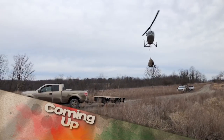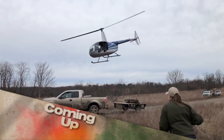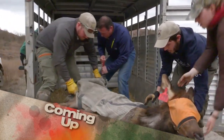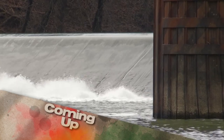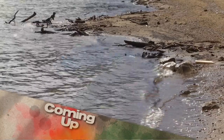This week on Kentucky Afield: Have you ever seen an elk fly? Well, they hadn't either. We'll take you through the process of capturing elk with a helicopter and tell you why it's being done. Next, we're coon hunting in Owen County with one very excited dog. Then we visit downtown Frankfort and fill the boat with sauger. It's all next on Kentucky Afield.